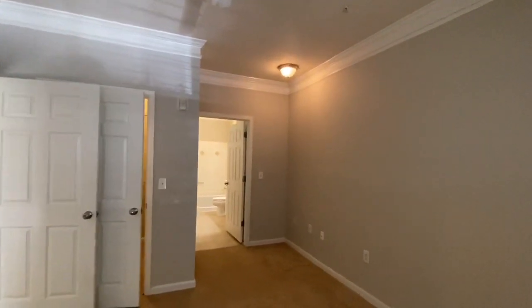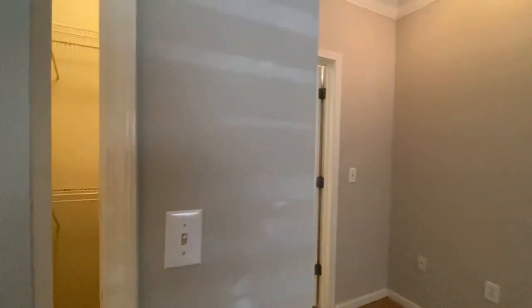Nice, large room — features a nice alcove and a walk-in closet.